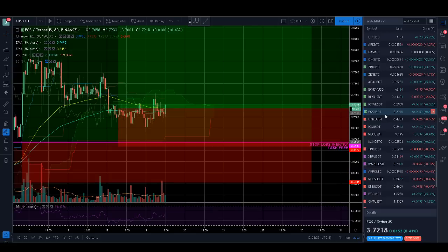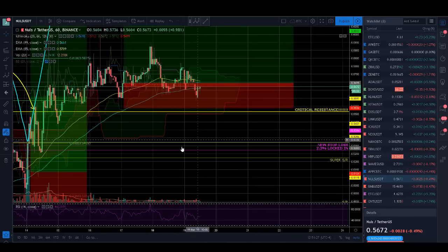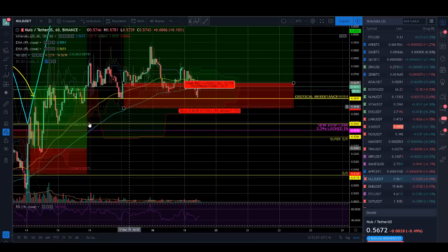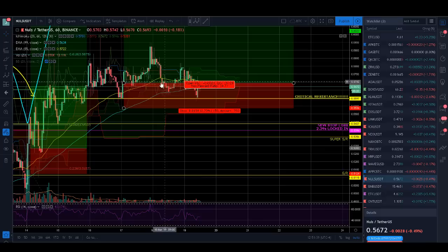EOS looks amazing. My Nulls trade still looks insane. I've been in since down here so I have lots of profit locked in — I'm risk-free. People who got into my later trade ideas got in up here, which is still an active play. That crucial resistance and support has been holding like a champ, and so have my Ichimoku supports along the way.